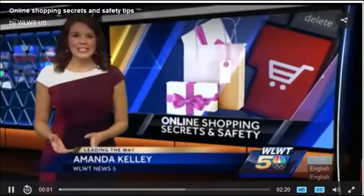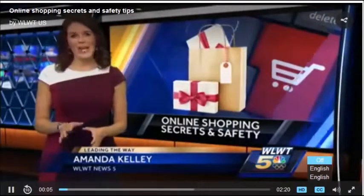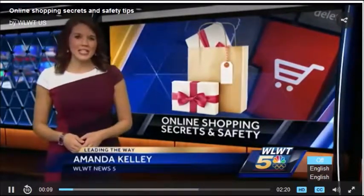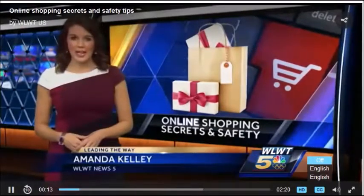Online deals can be as easy as a few upgrades to your browser and being patient. But experts also warned this season of giving can turn into a season of stealing if you're not safe with your personal information at those cyber checkouts.